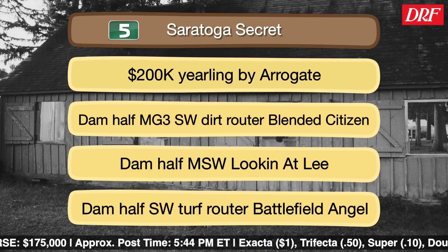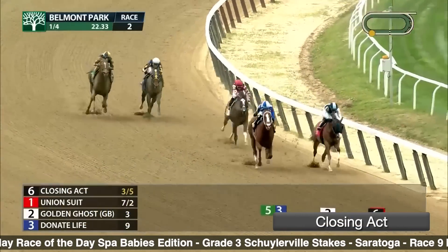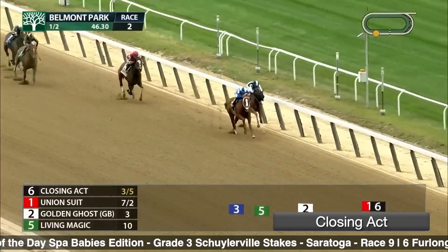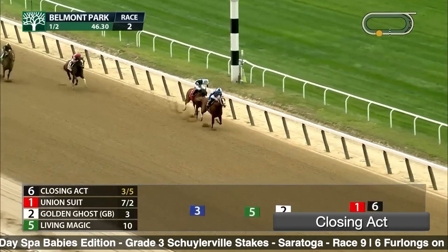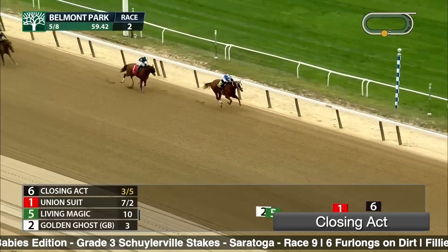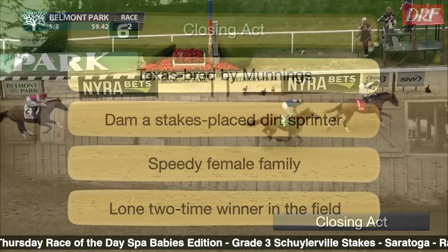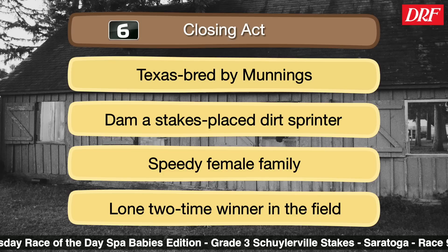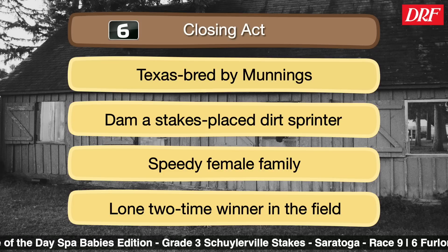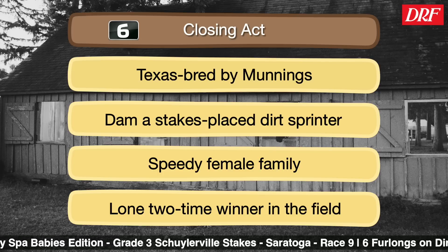Up next is the number six, Closing Act — the only two-time winner in the field and the only prior stakes winner. Here's her win in the Astoria at Belmont in her second start; she shows she's a very mature two-year-old. Very forward, she sat off the leaders, blew right by, and wins easily as the three-to-five shot should. The Beyer speed figure came back a bit light at 53, but that professionalism and running style will help her in the Schuylerville. She could certainly take a step forward on the Beyer scale for the great Steve Asmussen. His two-year-olds tend to improve with experience, and she improved from first to second start. She's had enough time since the Astoria win that I'm not fearing a bounce — I think she can take another step forward.